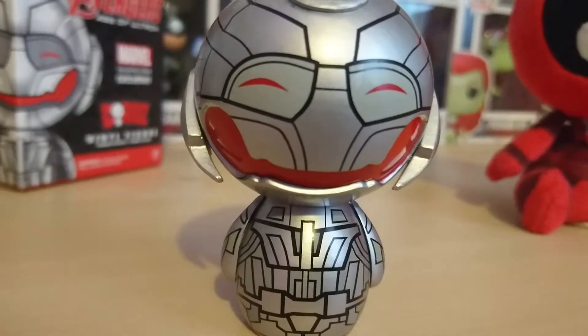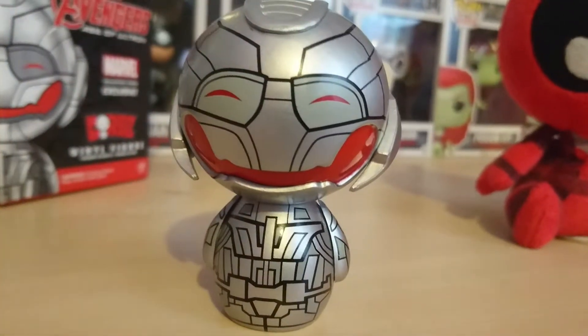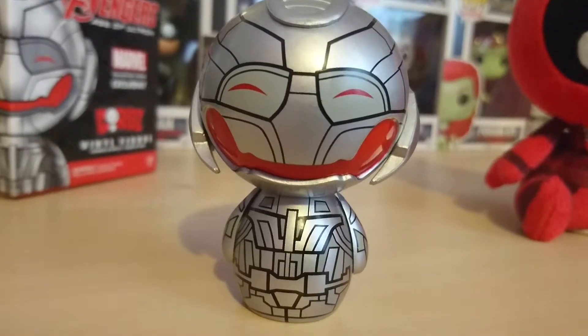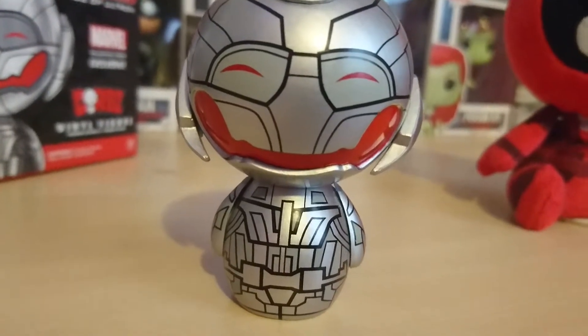Same as Hulkbuster — I think that's going to be an expensive investment if I want it. I've not seen any that go cheaper than £40 at the moment, or roughly about $70. Apologies, my conversion rates aren't perfect, but that's sort of estimated roughly.